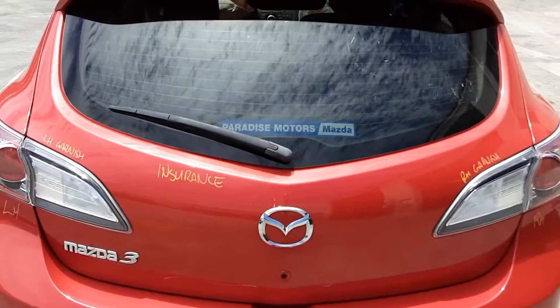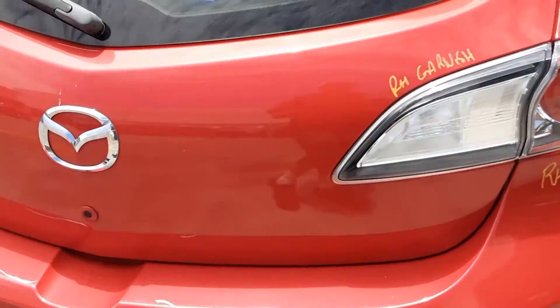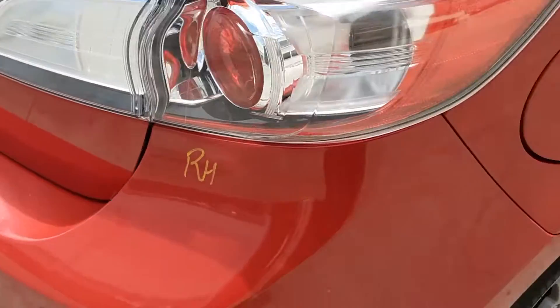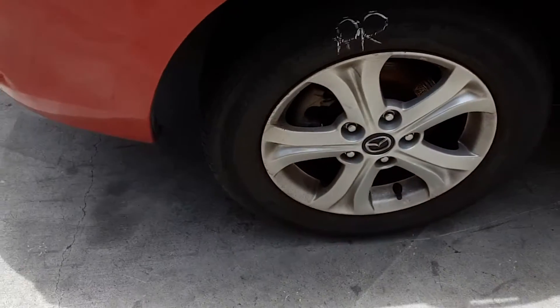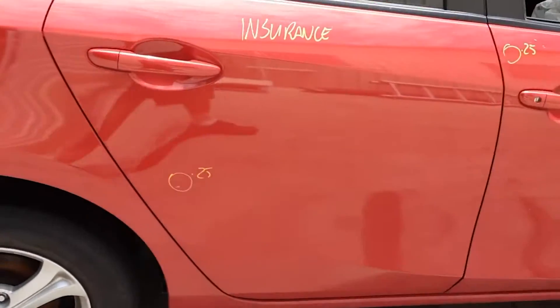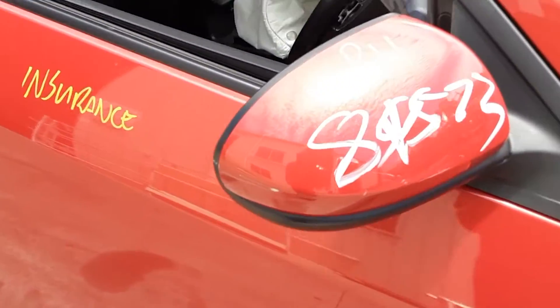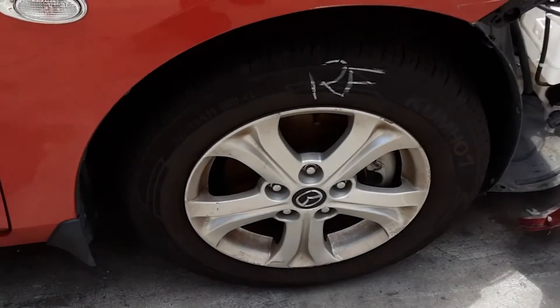Left tailgate garnish, tidy rear bumper cover, tailgate appears to have no damage, right-hand tailgate garnish, right-hand tail light, right rear 15-inch factory alloy mag with a good tyre, right rear door has one small dent, right front door also has one small dent, right power door mirror, and a right front 15-inch factory alloy mag with a good tyre.